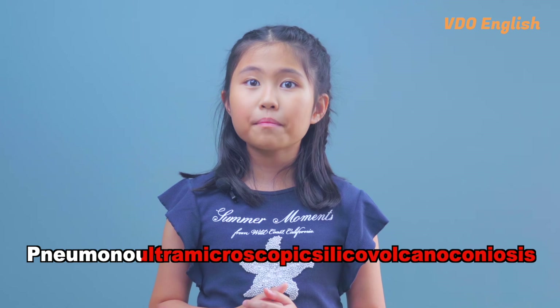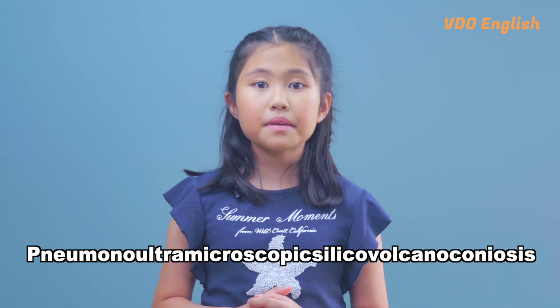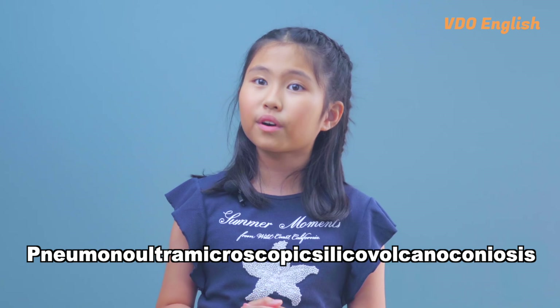These words might be difficult to spell and say, but they're a great way to impress your friends and family with your vocabulary. So, while pneumonoultramicroscopicsilicovolcanoconiosis may be the longest word in the English language dictionary, there are plenty of other long and interesting words to explore.